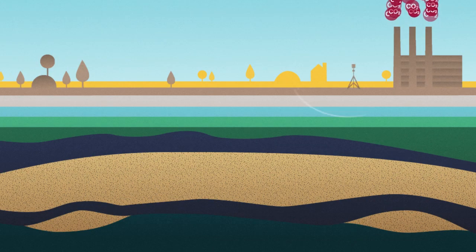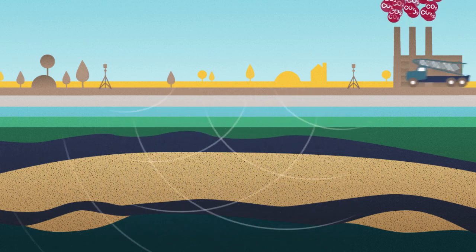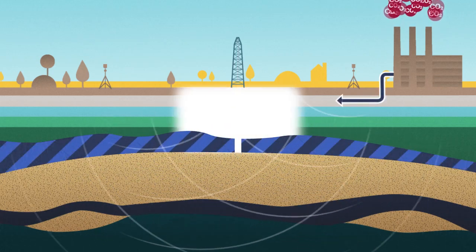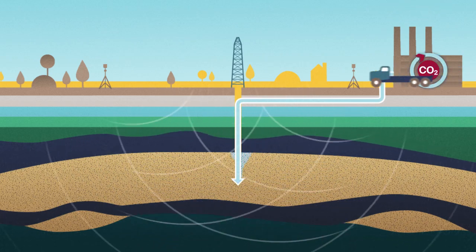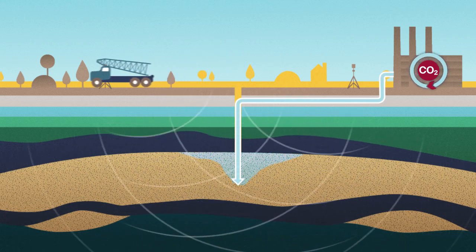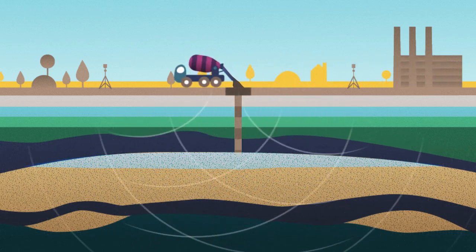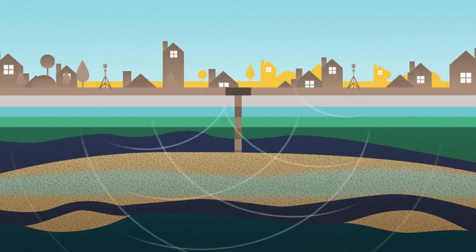To ensure that a CO2 storage site functions as it should, a rigorous monitoring process begins at the reservoir selection stage and continues for as long as required. The well, cap rock, and adjacent rock formations are monitored for changes in pressure and CO2 concentration levels. All of these systems ensure that response times are swift and decisive action can be taken when necessary. Monitoring continues even after a well is closed, and EU law requires that stored CO2 is kept safely and permanently underground.